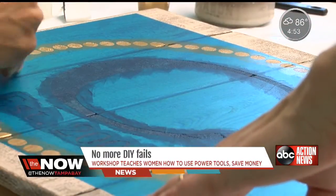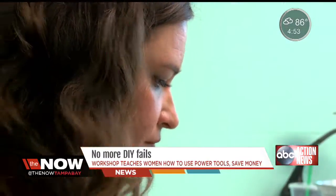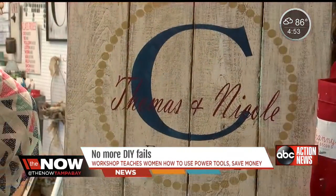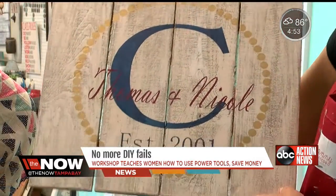So she came here to create a pallet sign celebrating her 14th wedding anniversary with her last initial for Cushman — cost her $35. Buying it in the store could be double.